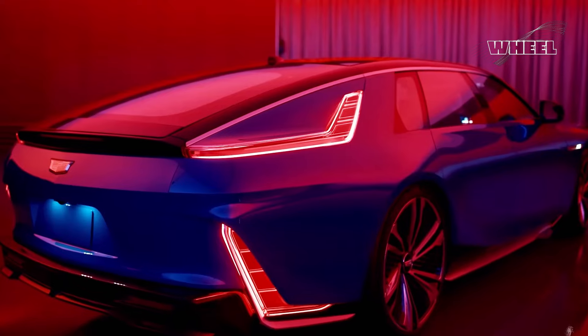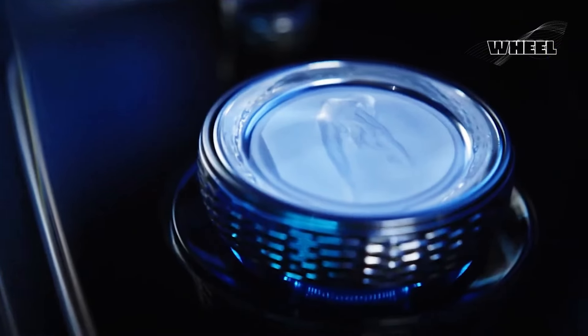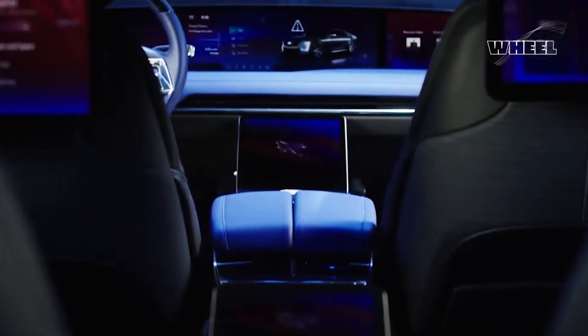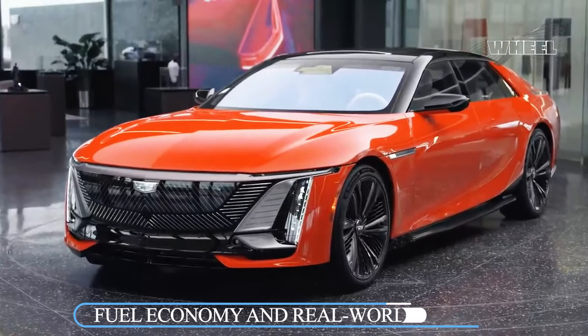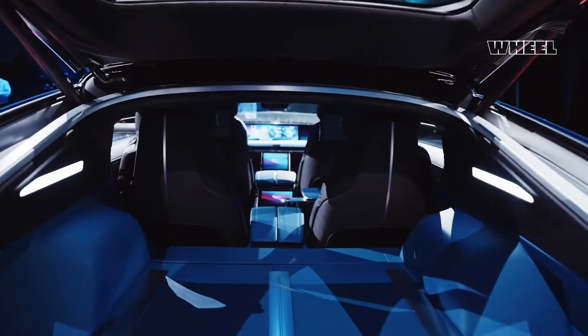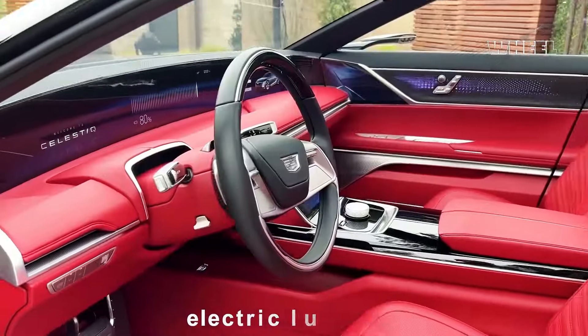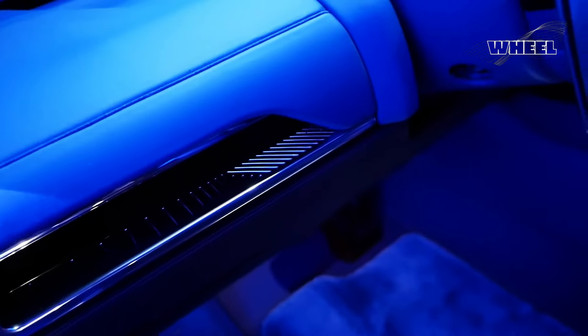It will be a while before we are able to test drive the Celestiq, but when we do we'll update this story with driving impressions and test results. There's no information yet about the Celestiq's fuel economy ratings, and we likely won't know for some time just how efficient this electric luxury sedan will be.